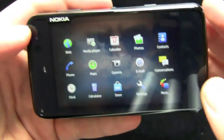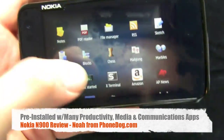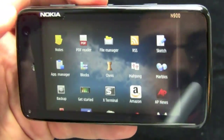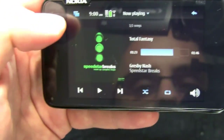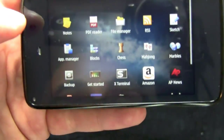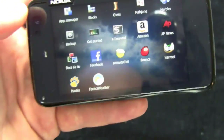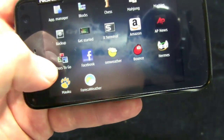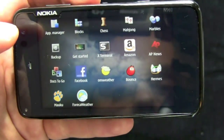Go to the More menu, and you can see tons of apps pre-installed. There's a terminal app — it's a Linux-based device, MiMo5 is open source. Linux geeks will love that there's a terminal app pre-installed on the phone. You've got all kinds of applications: Docs2Go, a Facebook app, weather apps, AP News, Amazon, et cetera.